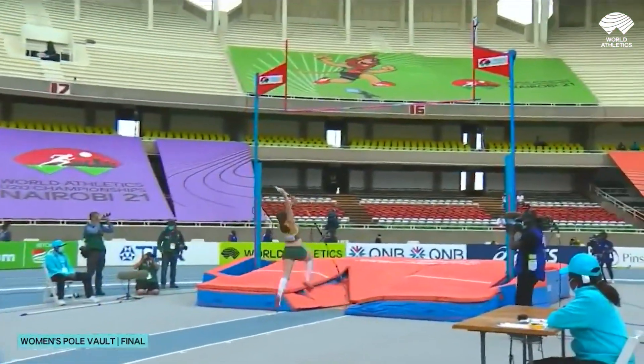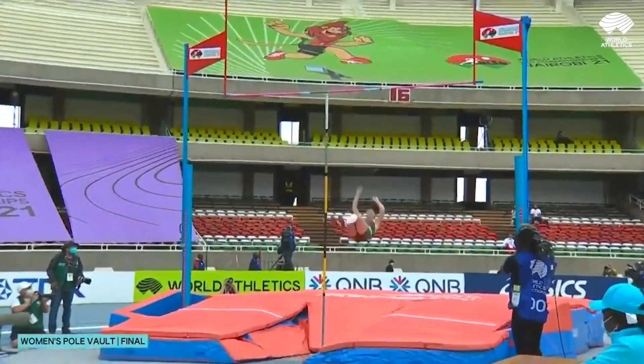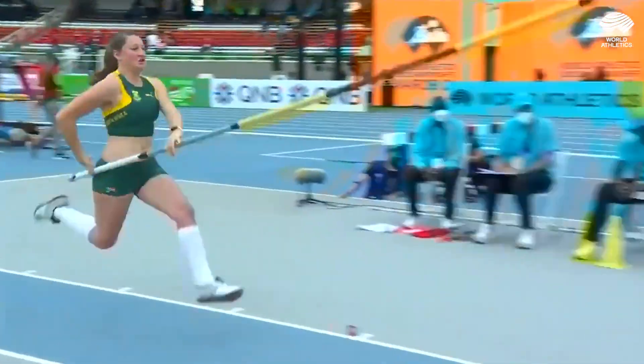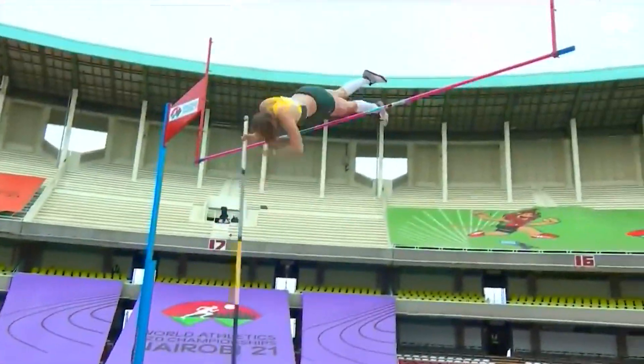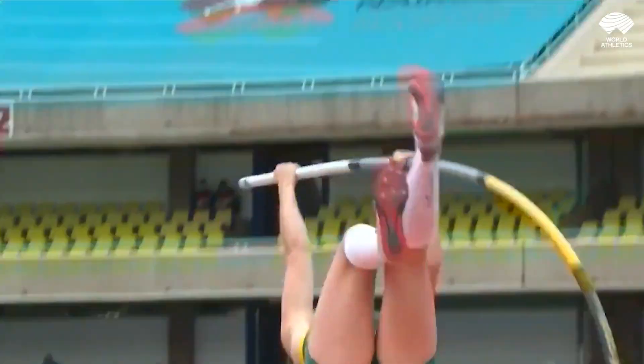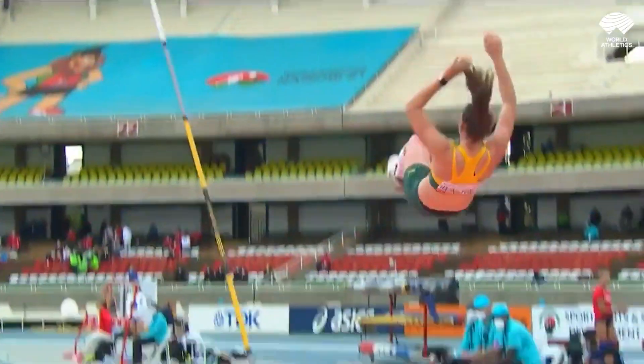It's her first attempt at 4 metres 15. Good, good clearance there from Miro Reinstorf. Cool, calm, collected as well. She really attacks that speed down the runway and into the pole vault bed, transferring that so well into vertical height.